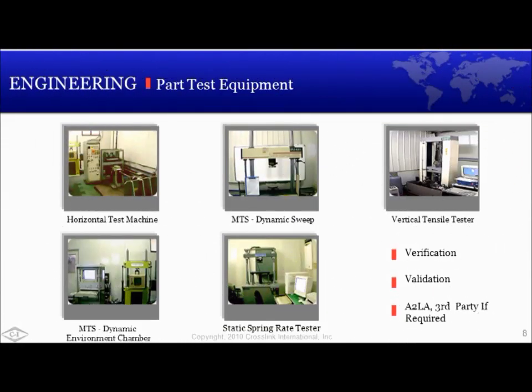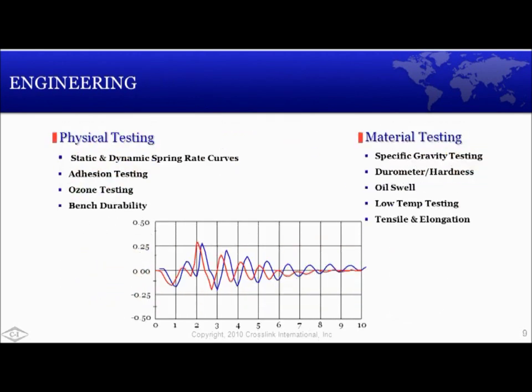We utilize part testing for both verification and validation purposes at the finished goods level. We have several internal static and dynamic methods for performing physical properties testing. If required, we can also do third-party testing from an ISO 17025 or A2LA certified laboratory. Finally, data analysis, test results, and record keeping help to develop metrics that measure our capability.